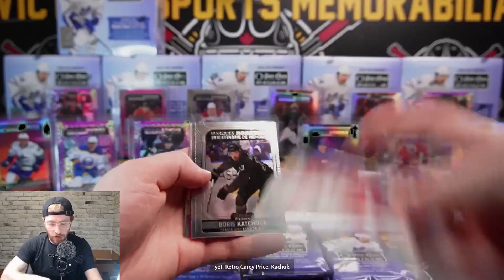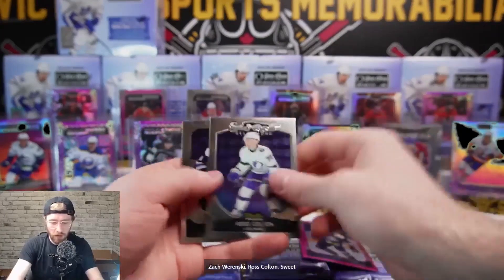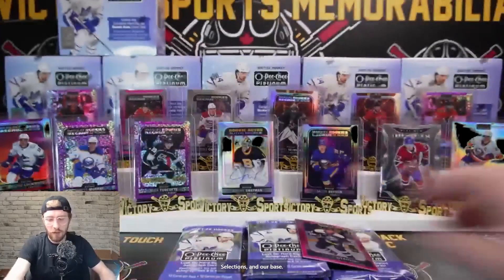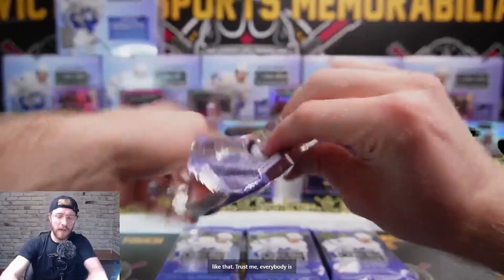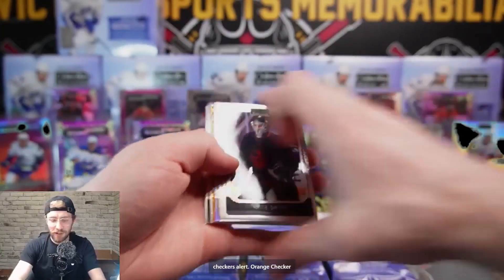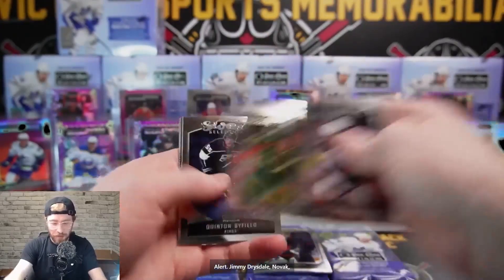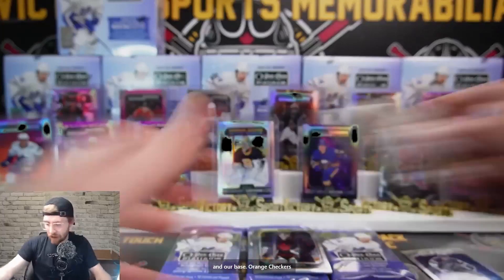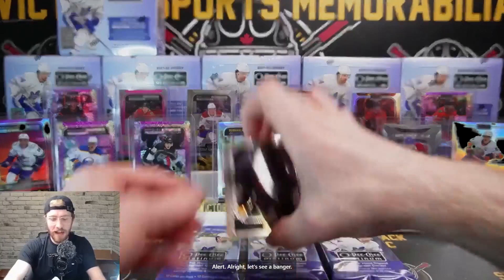No Florida just yet. Retro Carey Price, Kachuk Tampa, Richards Rangers, Kaylin Addison for the Wild, Matt Pink, Zach Warenski, Ross Colton Sweet Selections, and base. A few Marky Rookies and stuff like that - trust me, everybody is going to get something for their team. Oh my - we have an orange checkers alert! Jamie Drysdale, Novak Beckman, Byfield Sweet Selections, and base.